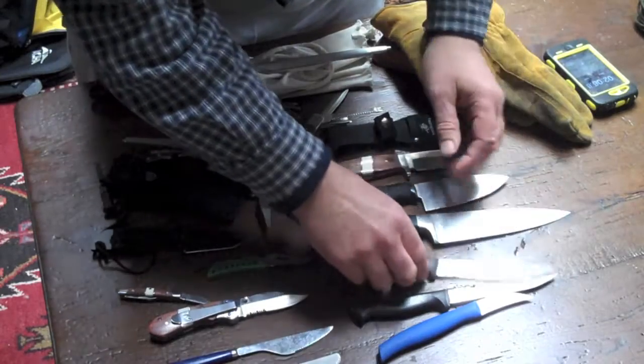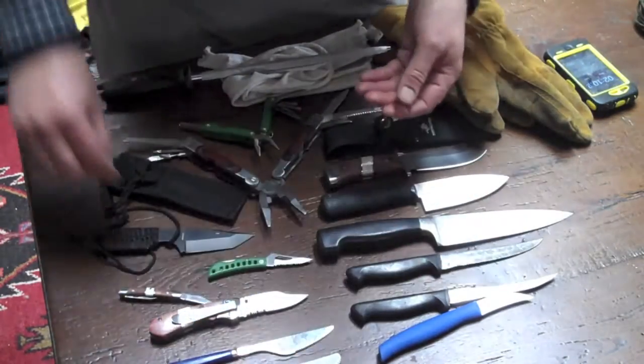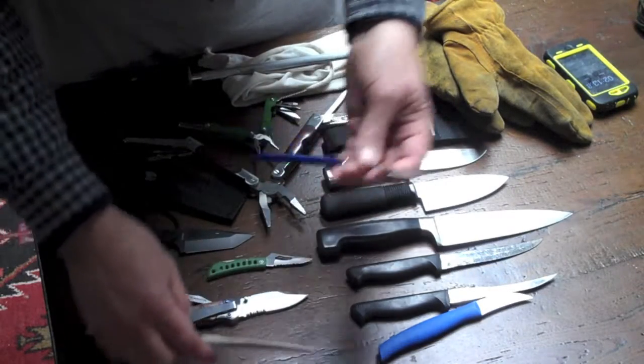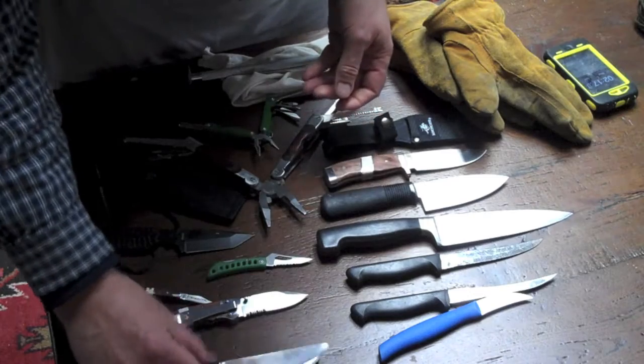You basically want just one smaller knife and one larger knife. Even in a real pinch, something small could cut rope perhaps, but you don't want to depend on something that flimsy.